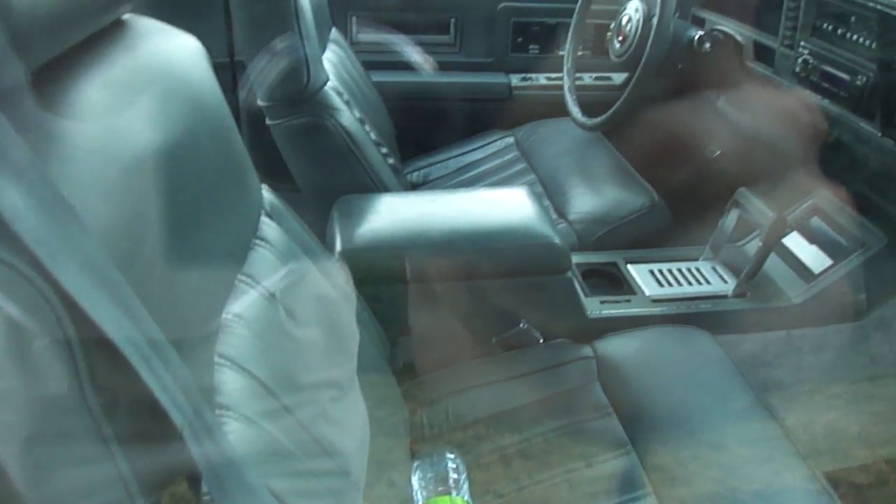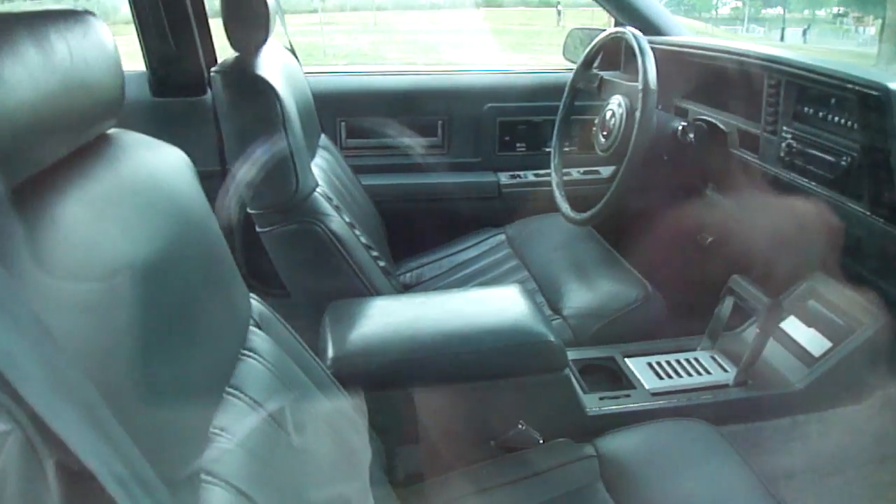Beautiful interior. Look at that shifter. Very, very nice. Looks nice and cozy.